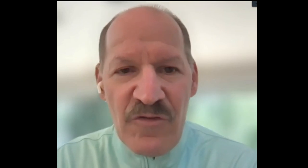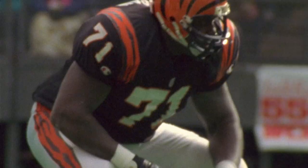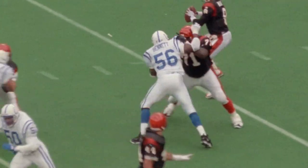The guy was an awesome run blocker — he would move the line of scrimmage, and at the same time he was very light on his feet from pass protection. We had some pretty good outside linebackers in my day, and week in, week out as we went against different teams, Willie Anderson always stood out. A four-time Pro Bowler during 12 years in Cincinnati.